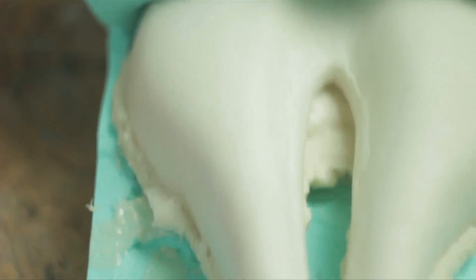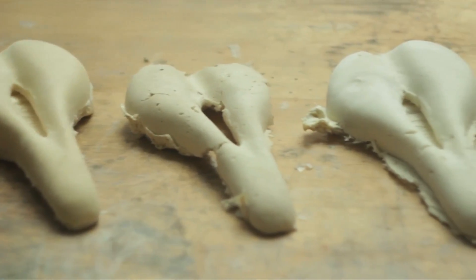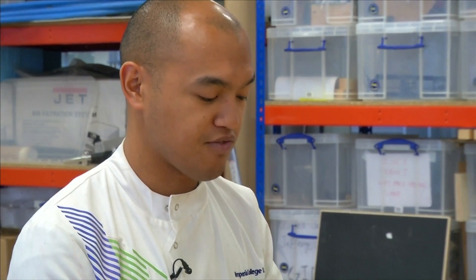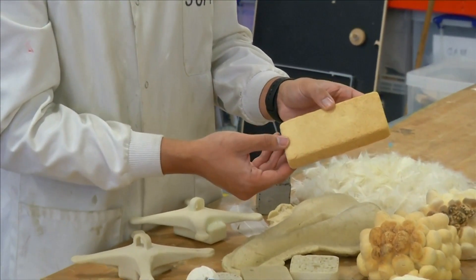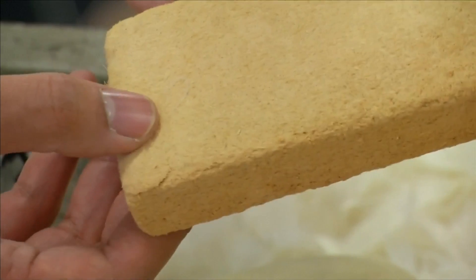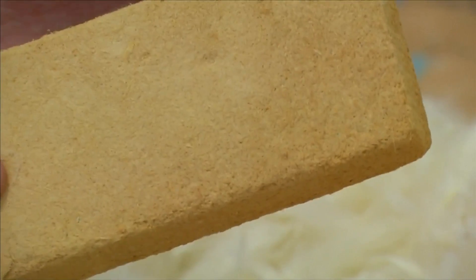Aeropowder can be moulded into a host of everyday objects, such as bicycle seats, all of which are biodegradable. But it's the thermally insulating properties they're really excited about. Their prototype insulator won them £20,000 at the Mayor of London's Low Carbon Entrepreneur Challenge last year.